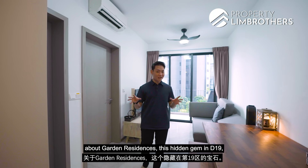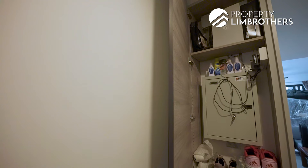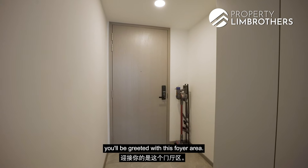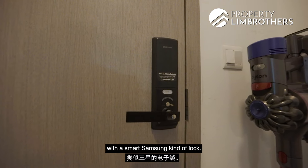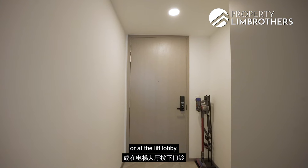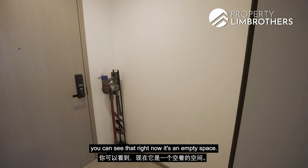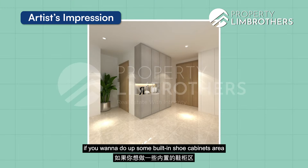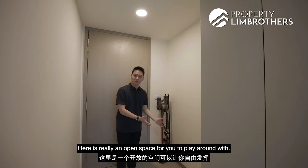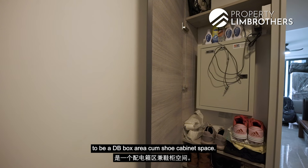From the moment you enter the unit, you'll be greeted with this foyer area. The door comes fitted with a smart Samsung lock. The intercom system is integrated into a mobile app — so if someone buzzes at the security post or lift lobby, it goes straight to your phone. In the left-hand corner there's an empty space, great for built-in shoe cabinets to store your car keys or wallet before heading out. The developer has also thoughtfully designed the DB box area to double as a shoe cabinet space.